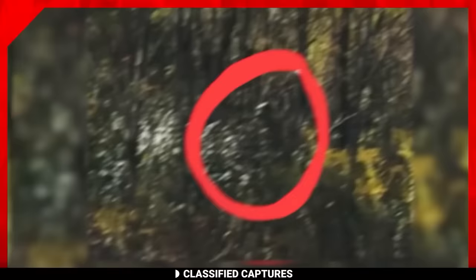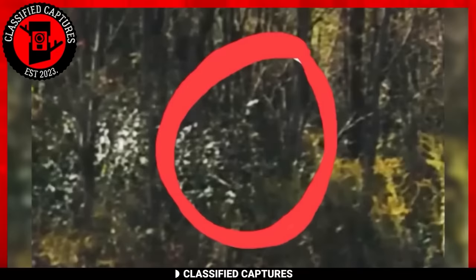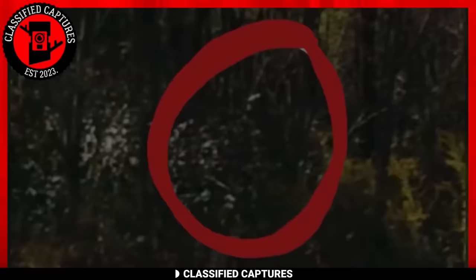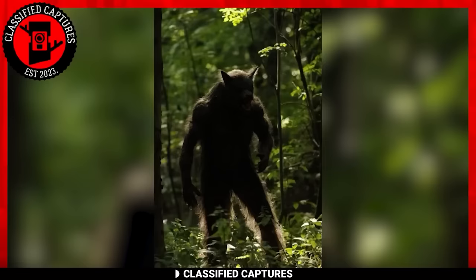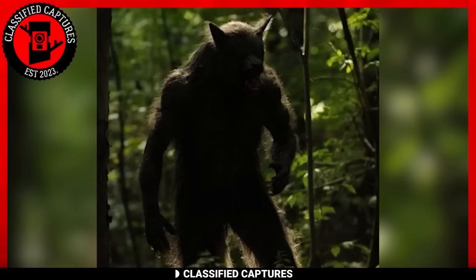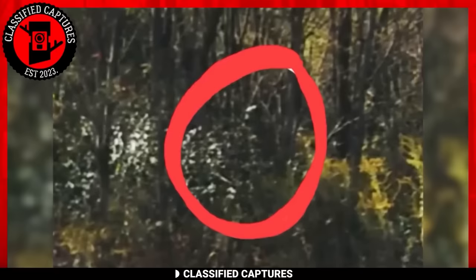In dense woods bathed in sunlight on a hot afternoon, a dark and tall figure with an eerie appearance can be seen walking on two legs between the trees. It has a dark, dog-like face, bringing to mind the legendary Dog Man — a humanoid figure with a dog-like face that wouldn't hesitate to take you out if it had to. If this capture was taken near human settlements, their lives might just be at stake.